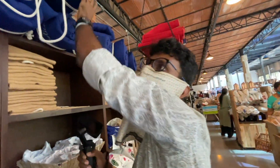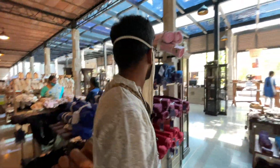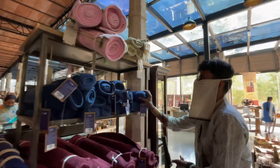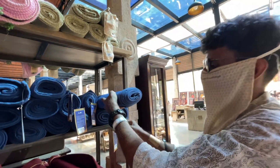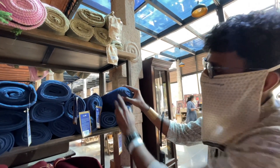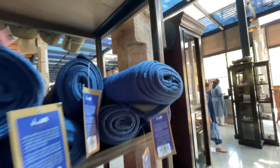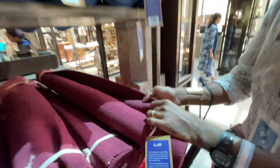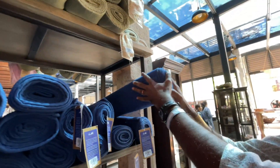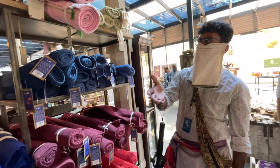Many of you ask me which is the best yoga mat at Isha — this is the one. It costs 1,310 rupees and has a good rubber coating so it doesn't slip. This yoga mat I do like; it has a rubber coating. After some time it might wear, but this is still the best one. It's also available in red color.